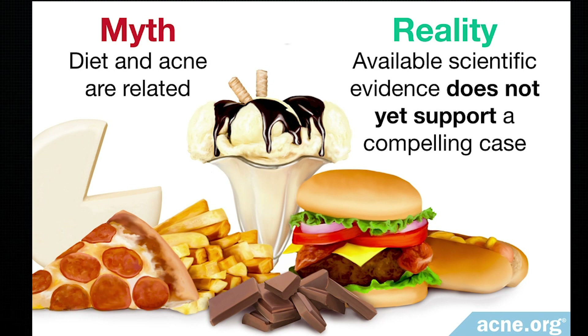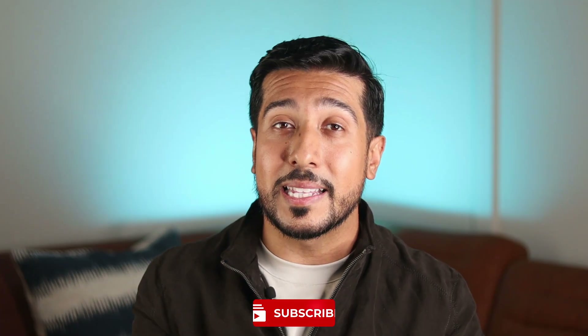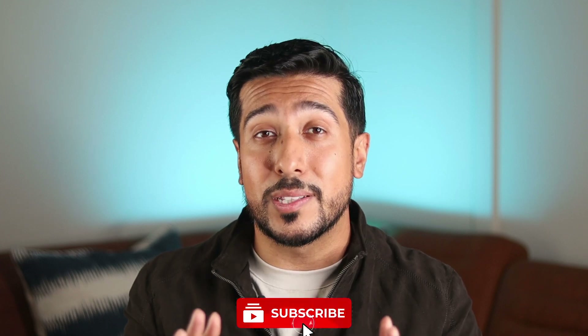Even though there are some strong studies, no meta-analyses or well-designed scientific trials exist that give hard guidelines telling you exactly what to eat and what not to eat for acne. The best recommendation I can give you is to enjoy your favorite foods in moderation, and if you find that some of them make your skin worse, try cutting them out to see if it helps. Curious if there's anything I missed — leave it down below, and click that subscribe button if you found value in this video.